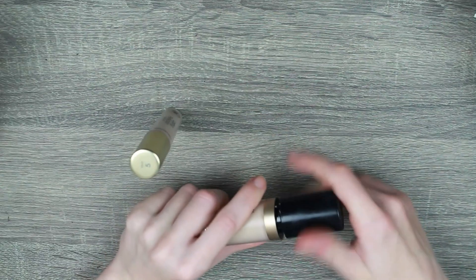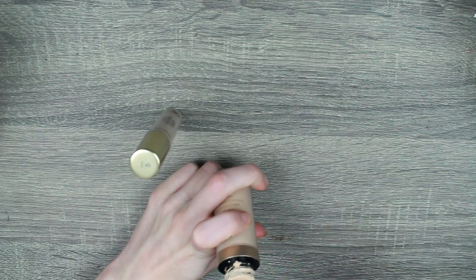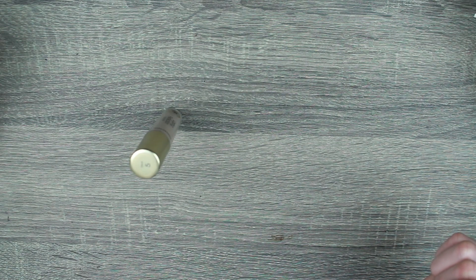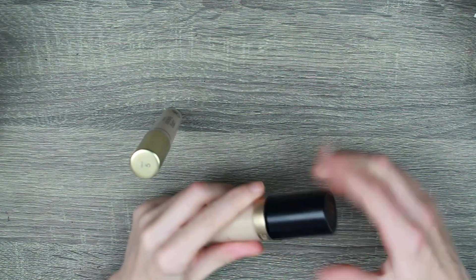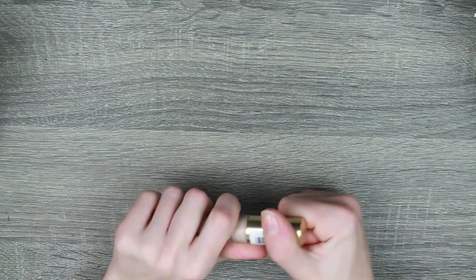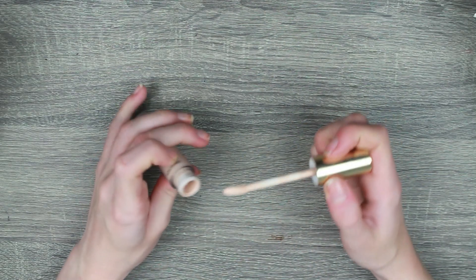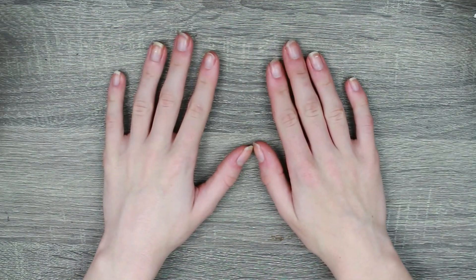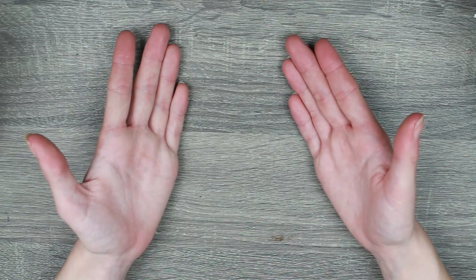This is my Too Faced Born This Way — I do want to finish this this year, well next year technically. It is getting old, but I can see the bottom of it, so it's really close to being done. I'm going to continue working on this. And the Collection Lost in Perfection — it's just an oldie but a goodie. Still smells fine. I'm keeping it.